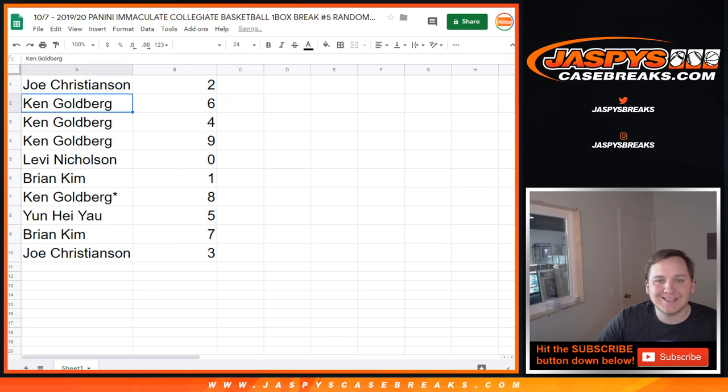Joe, you got two. Ken, you got six, four, and nine. Levi with zero. Brian with one. Ken, last spot, eight. Yoon with five. Brian with seven. Joe with three.